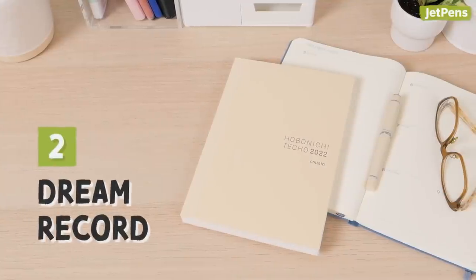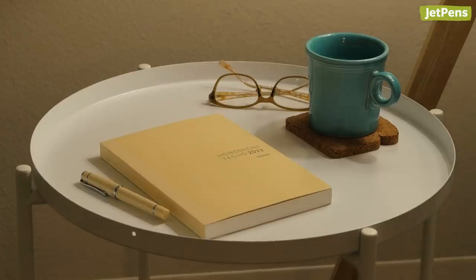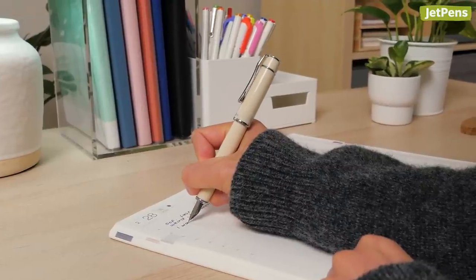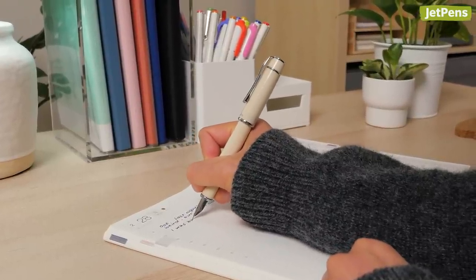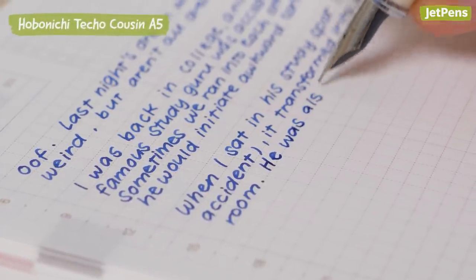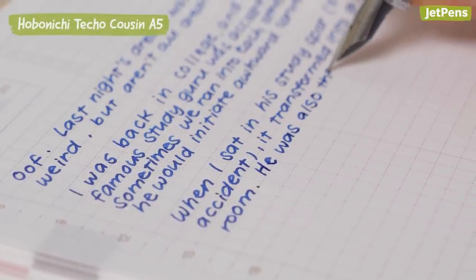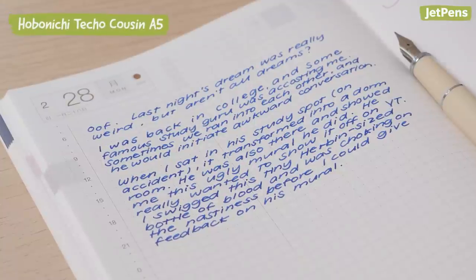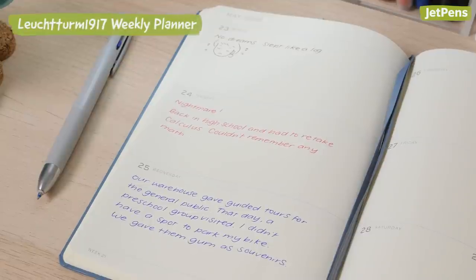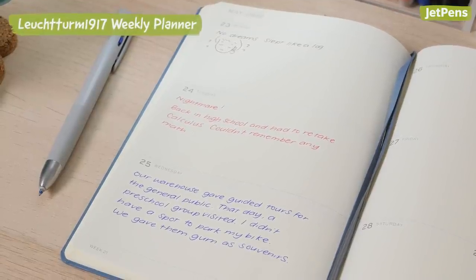2. Keep your planner as a dream record. You can leave it by your bedside along with a pen, so whenever you have a memorable dream, you can write it down before you forget it. Depending on how long your dreams tend to be, either a daily or weekly planner works great. Daily planners are a better fit if you have complex dreams and want to jot down all the details, while weekly planners do the job for briefer, simpler dreams.